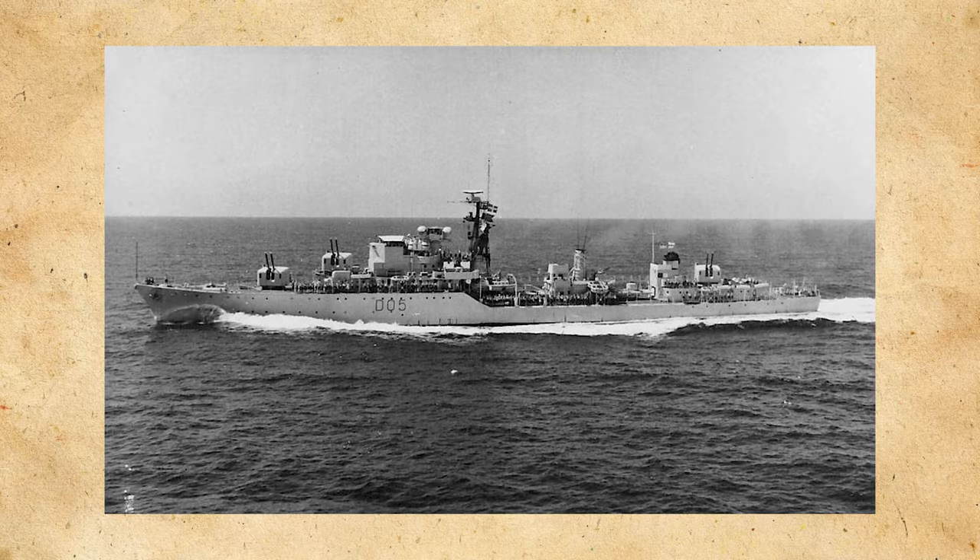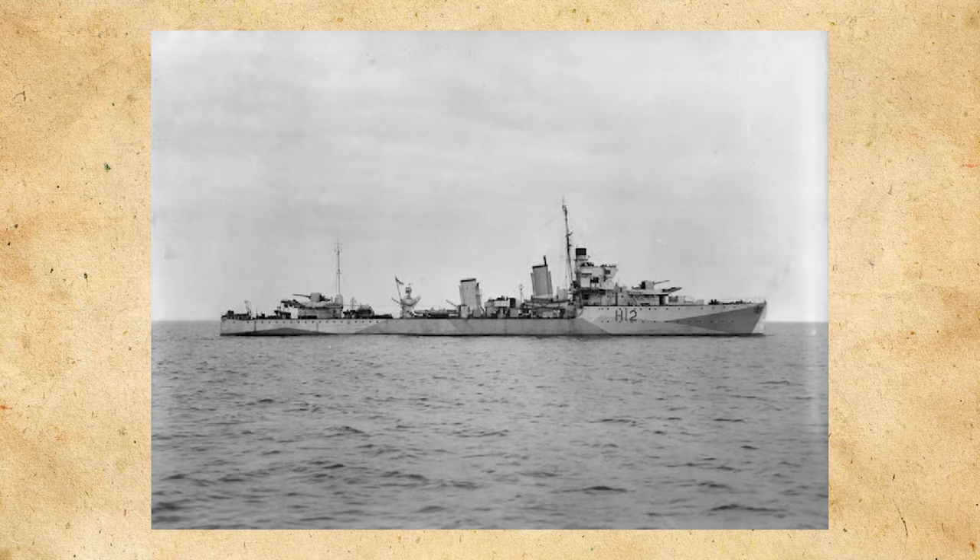At last we come to the Daring class of destroyers built for the Royal Navy. They'd be a rather large class of destroyers with a full load displacement of 3,600 tons or more. To give some perspective to the size of these destroyers, they'd be nearly four times the size of the A class of destroyers built for the Royal Navy at the start of the interwar period.